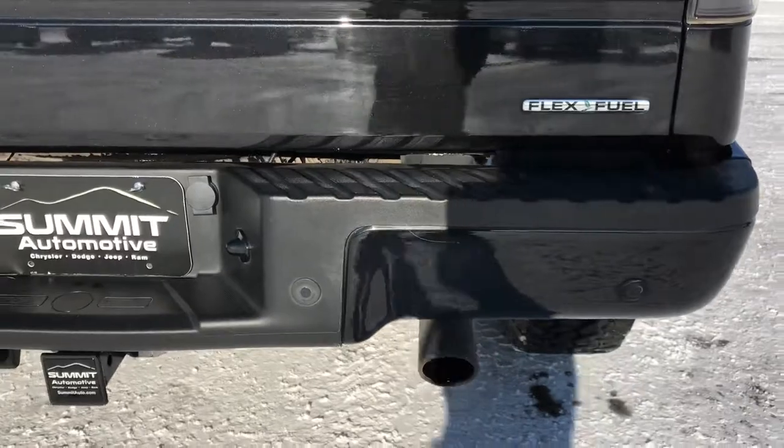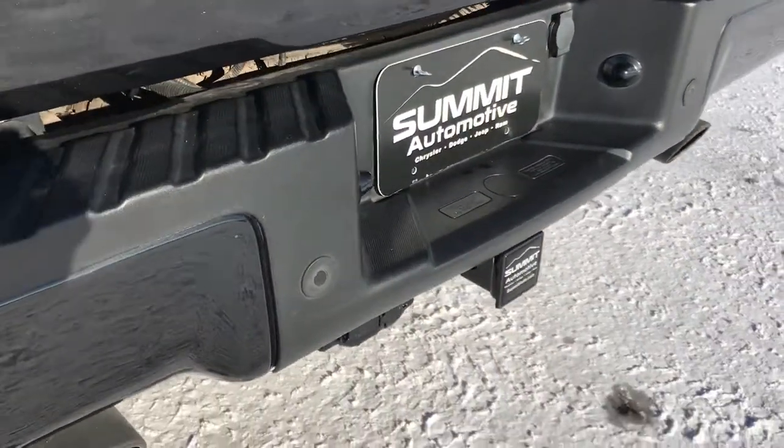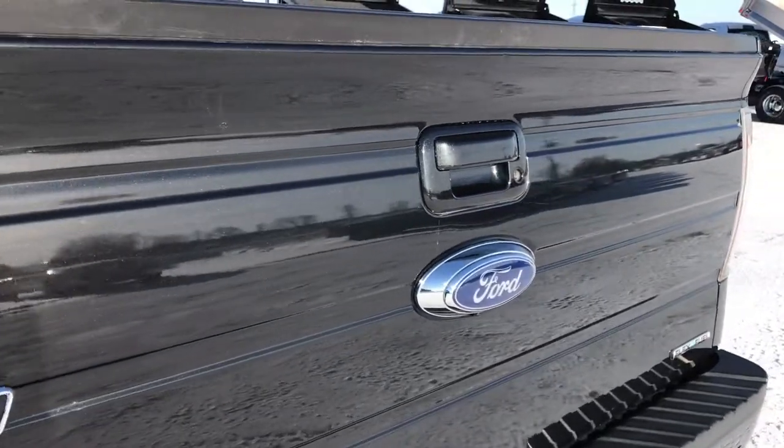Rear bumper is in really nice condition. No dents or dings on that. Has the backup sensors. Full towing package which includes receiver hitch, 4-pin and 7-pin wiring. Dual rear exhaust and the tailgate is in pretty nice condition as well.